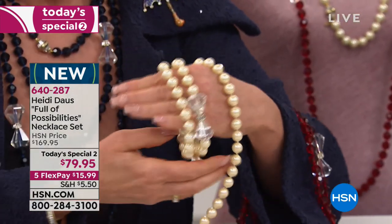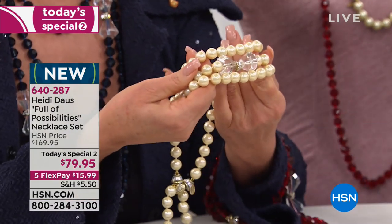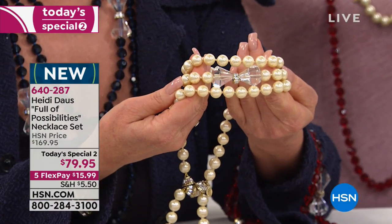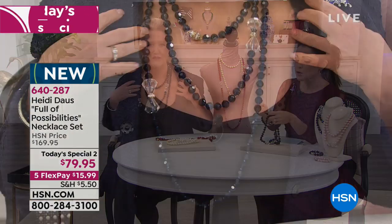It was really like a choker that had that beautiful crystal in the center. That's stunning! And I love how you have it as well. Isn't that pretty? And this is the blue, by the way — isn't the blue beautiful? The blue is beautiful.